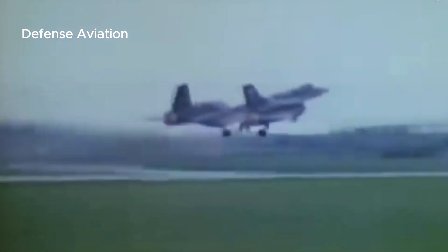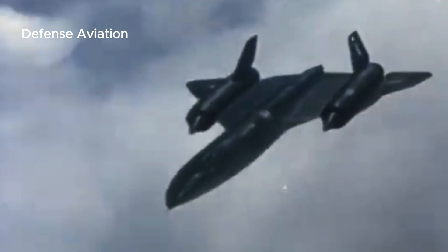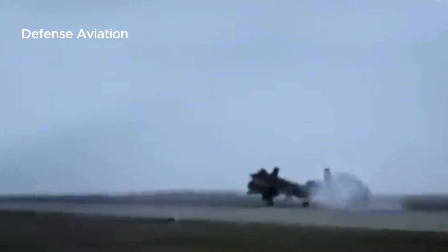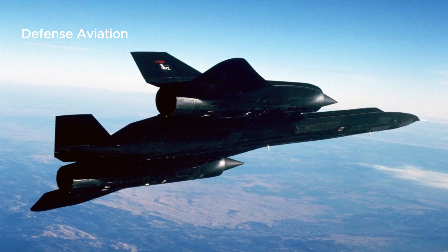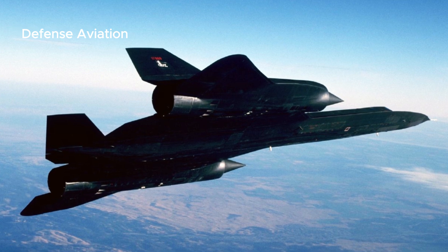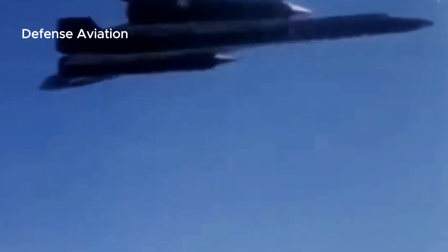The first flight of the SR-71 took place on December 22, 1964, at Air Force Plant 42 in Palmdale, California. The first SR-71 to enter service was delivered to the 4200th — later the 9th — Strategic Reconnaissance Wing at Beale Air Force Base, California, in January 1966.